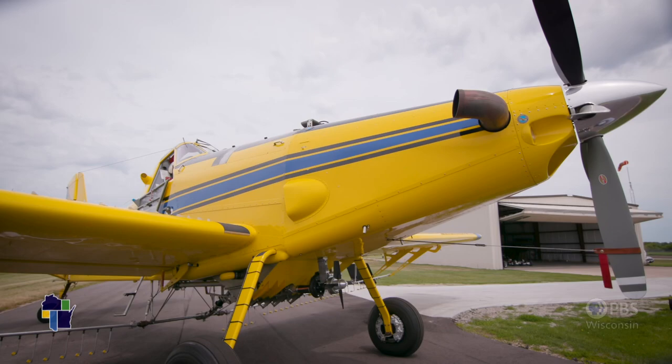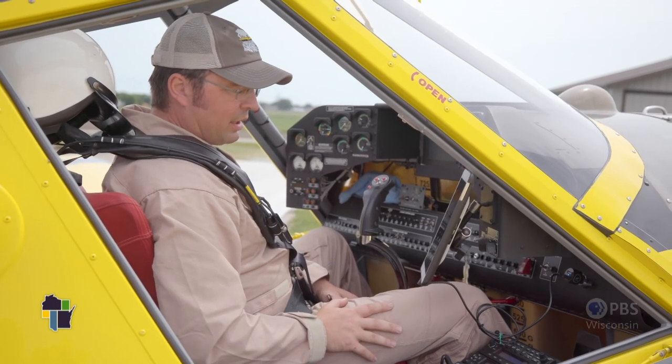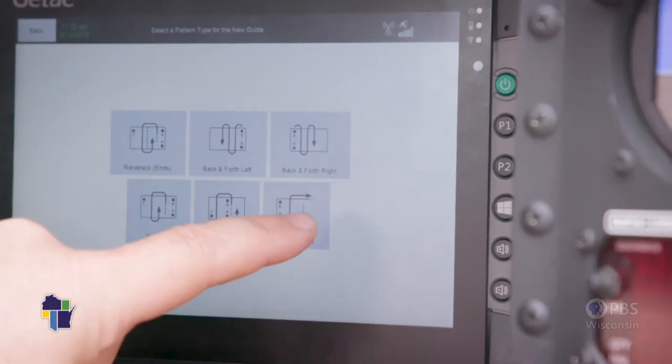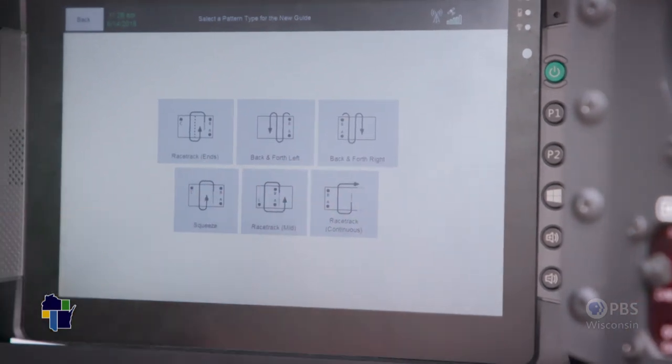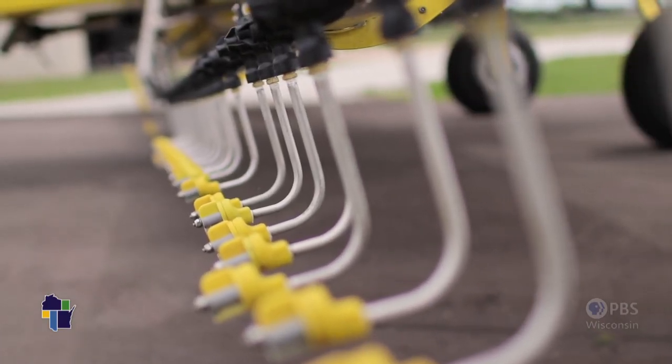The airplane is quite sophisticated. I go to my GPS tablet and select how I'm going to spray the field. The field's shape and what's around the field will determine which spray pattern I select.